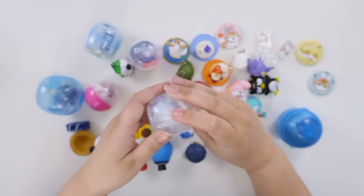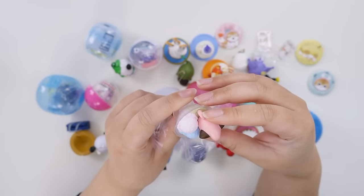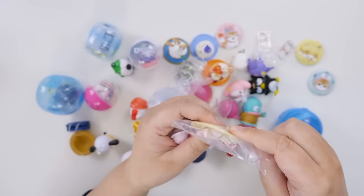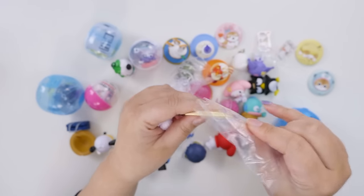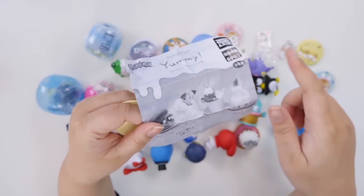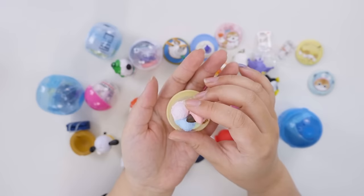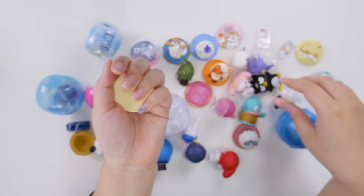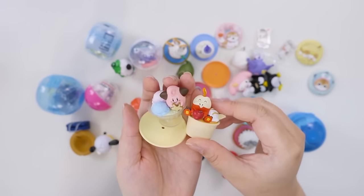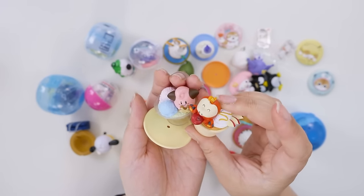I think we should keep opening the Yummy Sweets ones — we have so many unopened. It's ice cream! It's the one before Clefairy — Cleffa. I'll just shorten the name to 'Pee' because Clefairy in Japanese is Pippi, so I just shortened it. Oh, I love this one — this is my favorite one. But I love the Fuecoco one too. I can't decide — color-wise this one, design-wise this one's so good.